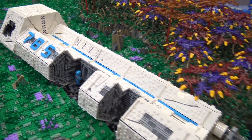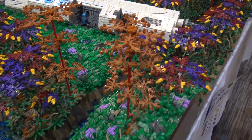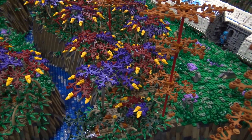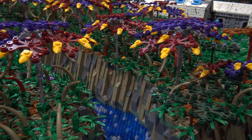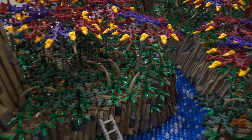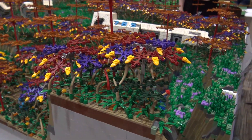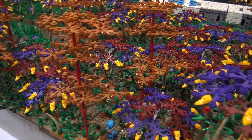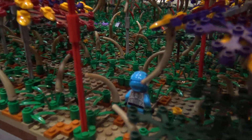One thing you notice when you first walk up here is all these different trees. What are the different types of designs and how did those come together? I have three primary kinds of plants: the red and purple shorter trees, the orange taller trees, and some smaller shrubs as well. I was looking at how to combine something that was clearly alien — clearly not something you'd find on Earth — but also something that would look good and wouldn't look too childish. I looked into what pieces I could use and what leaf colors were available that weren't too expensive, and went from there.